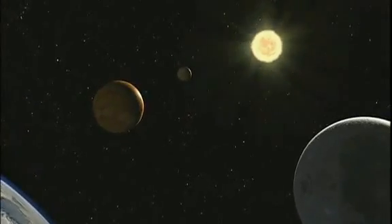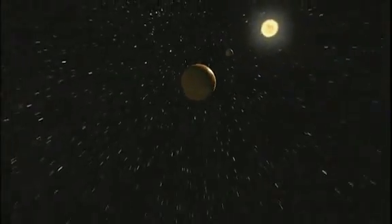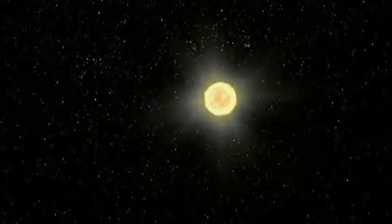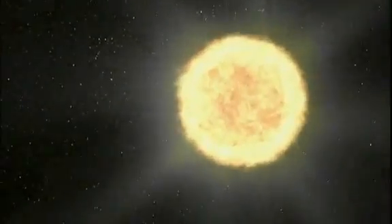Earth rotates once every 24 hours while orbiting a star called the Sun every 365 days. This is the Sun — mostly hydrogen and helium. Its surface temperature is nearly 10,000 degrees Fahrenheit.